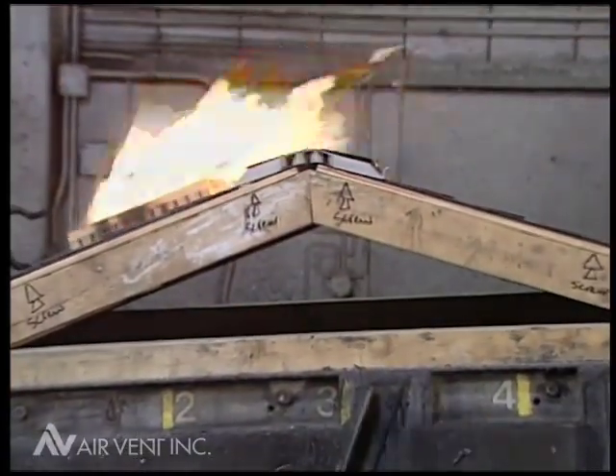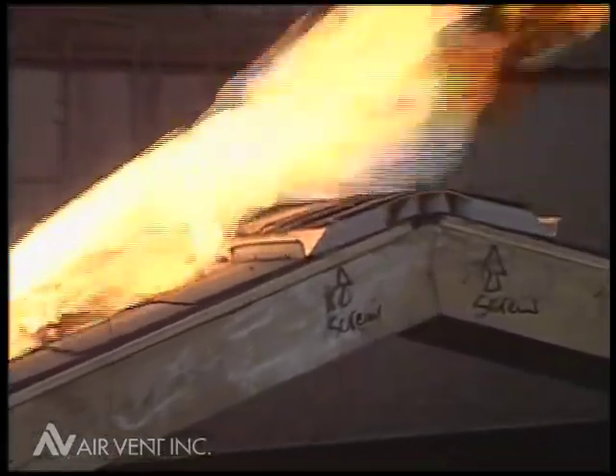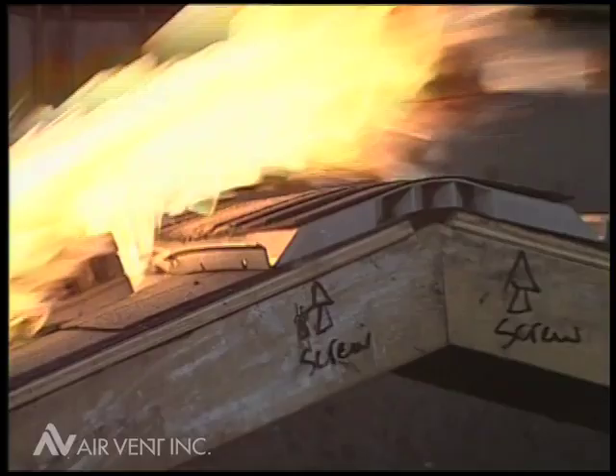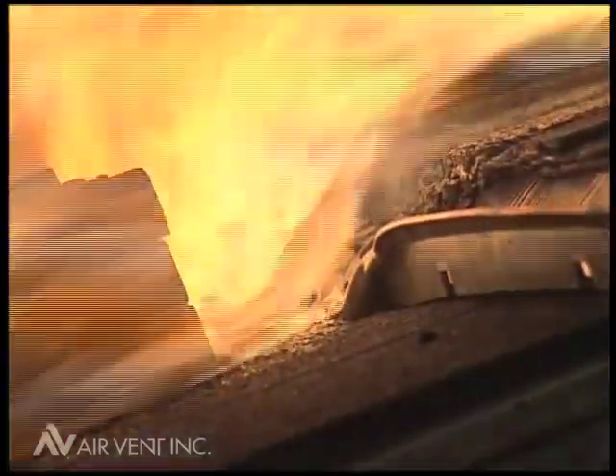in the center, right up against the external baffle of Shingle Vent 2-9A. While on the roof deck, the burning brand is subjected to a 12-mile-per-hour wind until the entire burning brand is consumed.